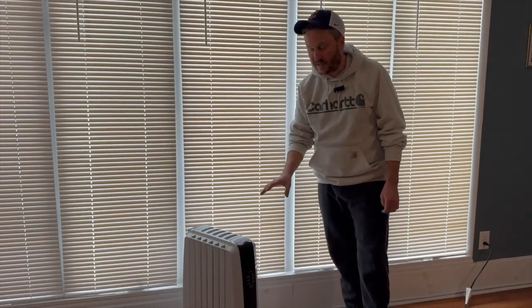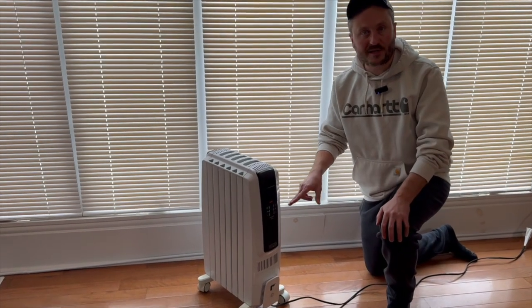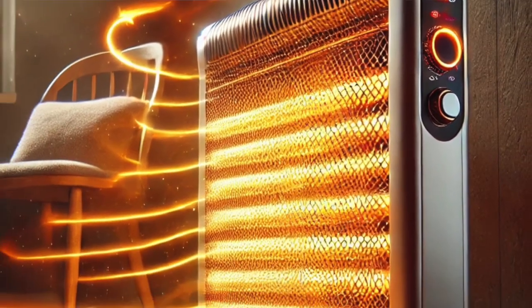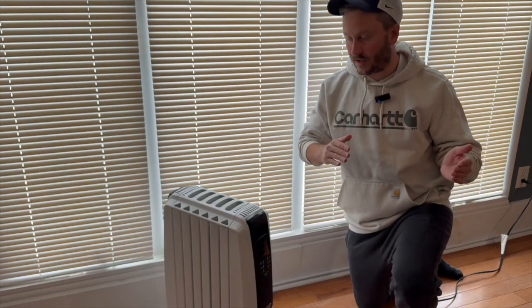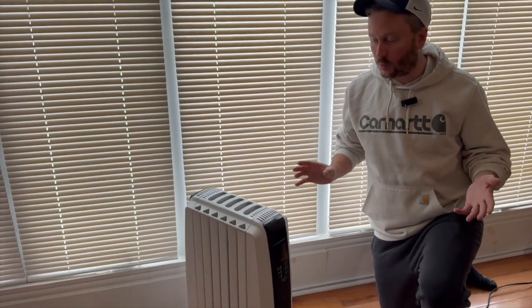These radiator heaters can be a little bit more energy efficient because when I turn this off, the oil is going to stay warm for a while and it's going to continue to radiate that heat. Whereas a forced air heater, once you shut that power off, the heat cuts and it's done working.